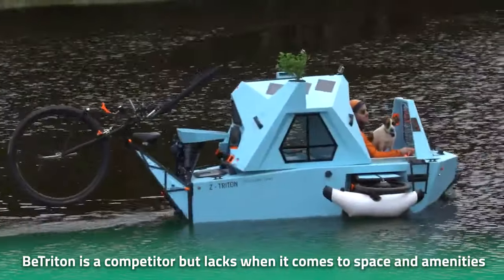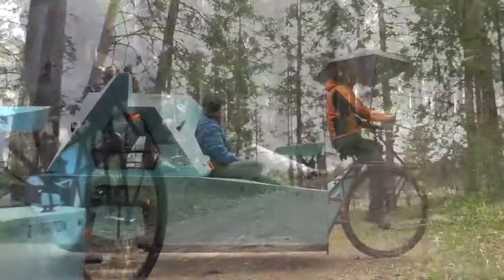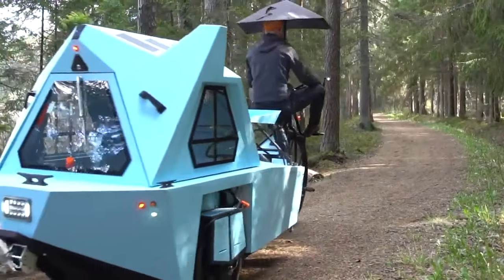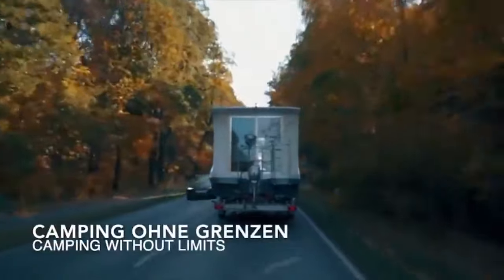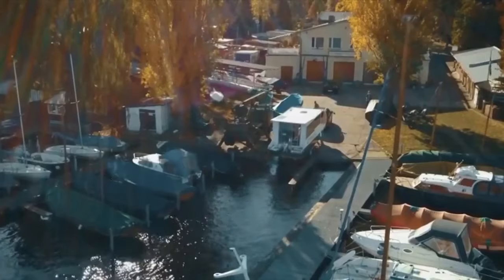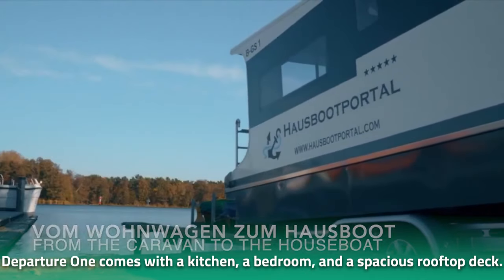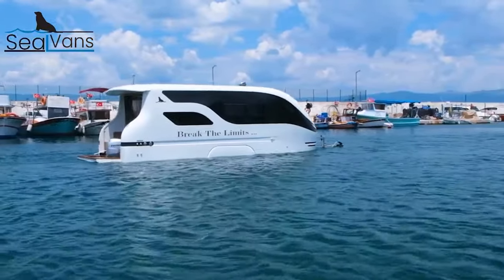The Beat Triton is a notable competitor, but its camper track lacks when it comes to space and amenities, offering more of a camping experience rather than a home away from home. Another notable competitor is the Seal Lander, but it doesn't offer the same space or facilities as the seal van. However, Germany-based Caravan Boats' Departure One is a worthy competitor — measuring 30 feet in length, it comes with a kitchen, a bedroom, panoramic views, and a spacious rooftop deck.